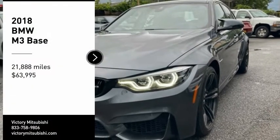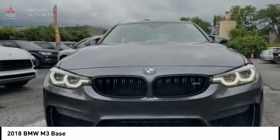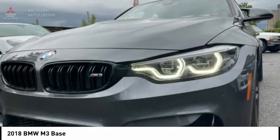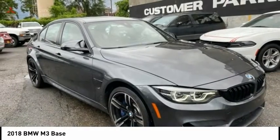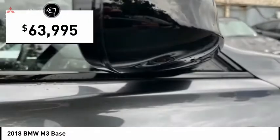Stop by and take a look at the 2018 M3. Taking the already well-regarded BMW 3 Series, the M version has been taken to new heights. The M letter stands for the company's Motorsports Performance Division, and this vehicle is priced below $65,000.